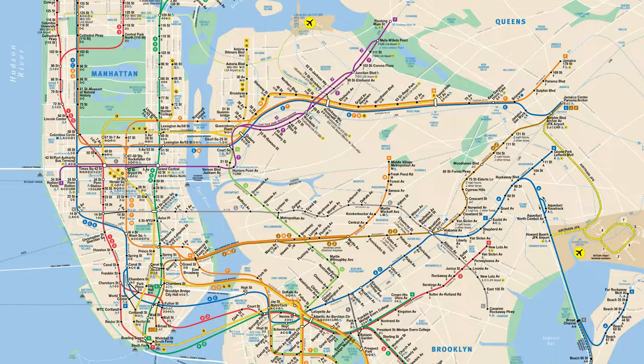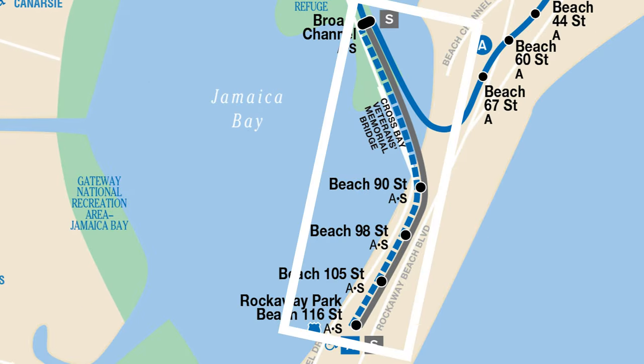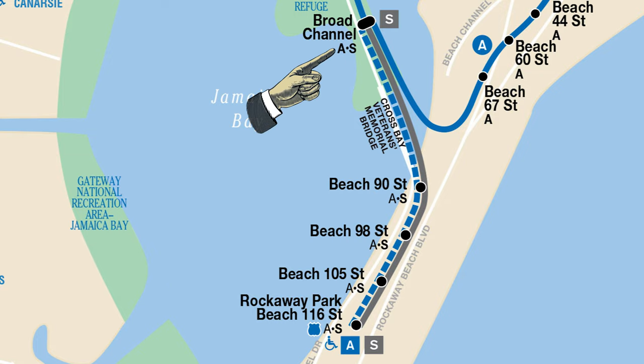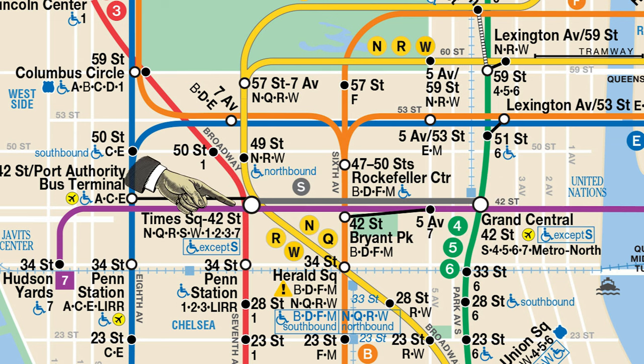Is it the same as the other trains? New York has several shuttle trains. There's one in Brooklyn, there's one in the Rockaways that connects Rockaway Beach to the A train, and there's one here in the middle of Midtown Manhattan — from 42nd Street all the way to Grand Central. I've probably only ridden the shuttle once and I've never taken it from Grand Central, and that's where I am, so I'm going to look for it and see what it's all about.